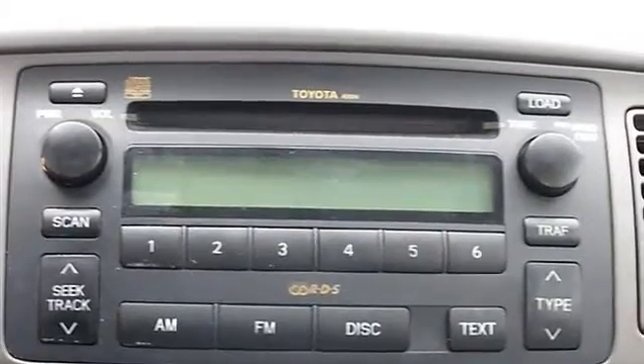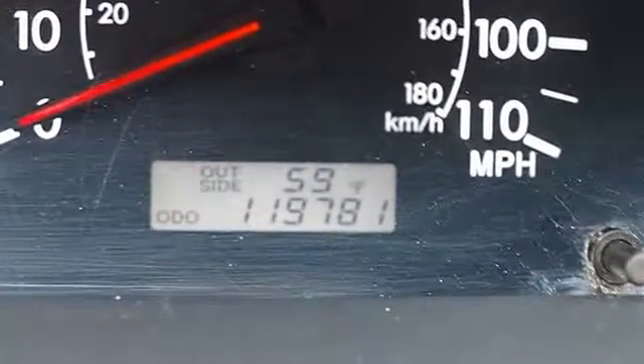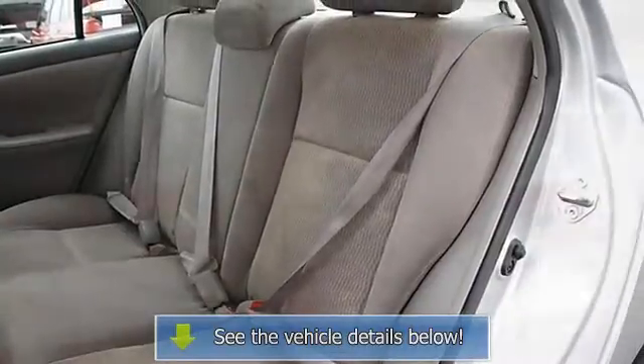AC, rear defrost, AM FM stereo, CD player, auxiliary power outlet, wet grain interior trim, front riding lamps, passenger airbag on-off switch, child safety locks.